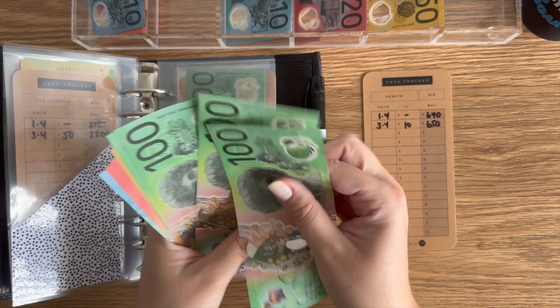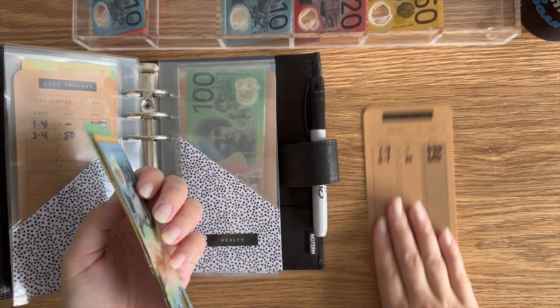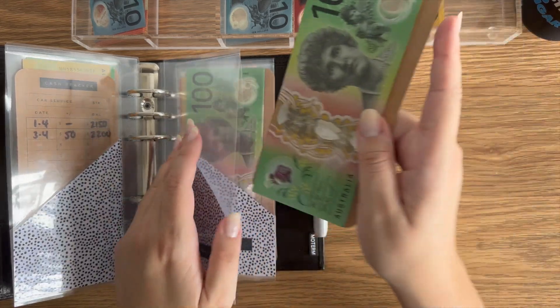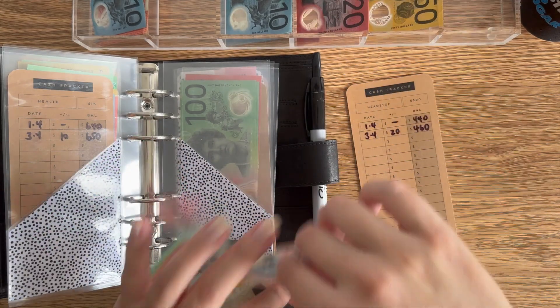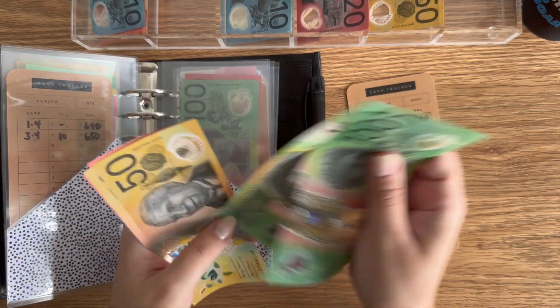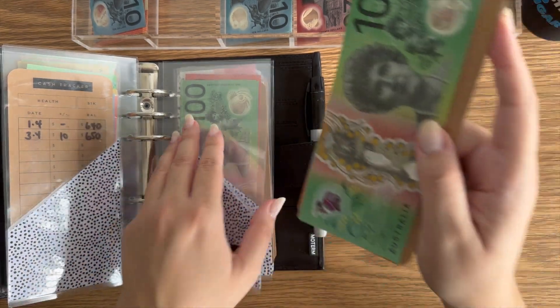$10 has gone into health — so $650 bucks. Head to toe is getting $20, so $460 bucks. I swear, I can't talk today. Pepsi cheers.